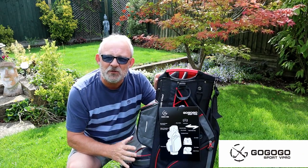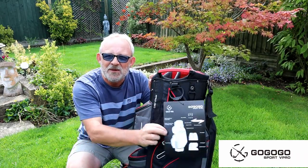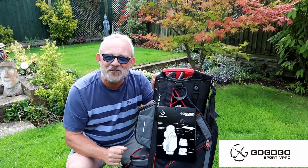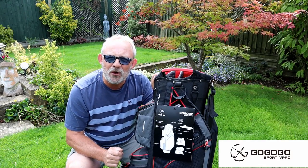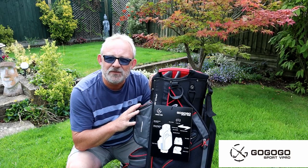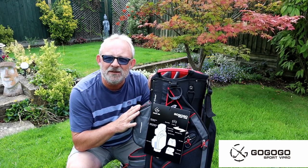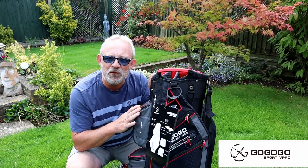I've checked out all the zips, all the stitching. This is a premium bag but it doesn't come at a premium price. What GoGo Sport Vipro have done is they've pitched this to sell — they've rolled the price back 15 years compared to the big name brands.